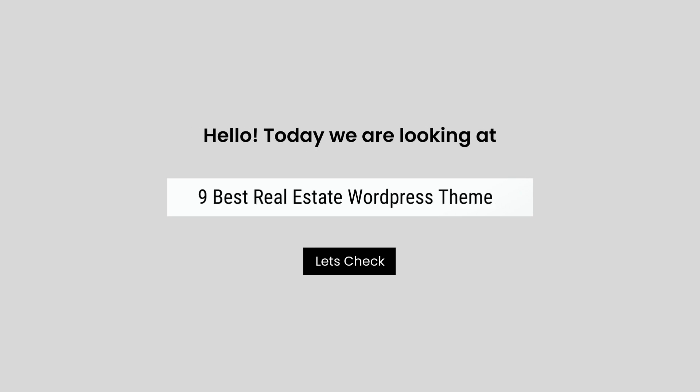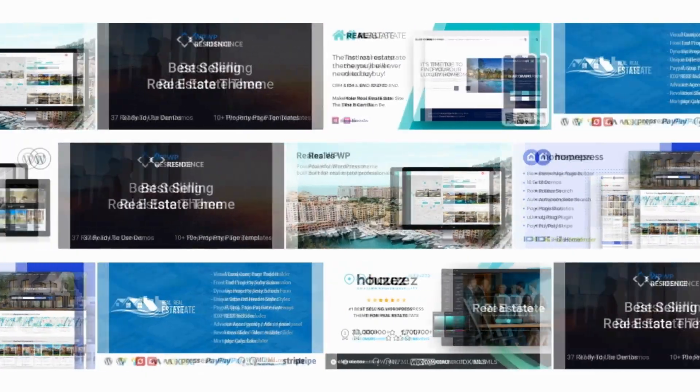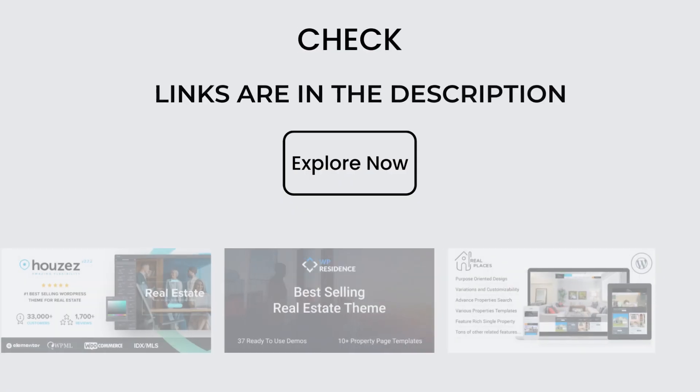Hello, today we are looking at the 9 best WordPress themes for business. All these WordPress business themes mentioned are picked by experts based on the rating, a high number of sales, and awesome features.